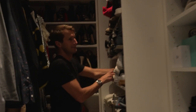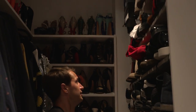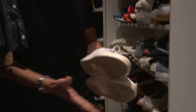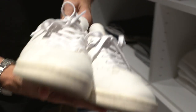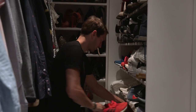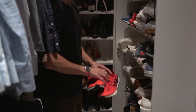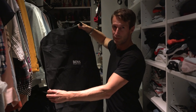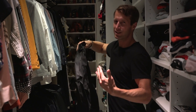We didn't even go over the shoes last time — we didn't touch on those. I'm wearing these new one-piece Adidas Stan Smiths, plus a pair of running shoes to work out in, and my Common Projects — can't live without those.